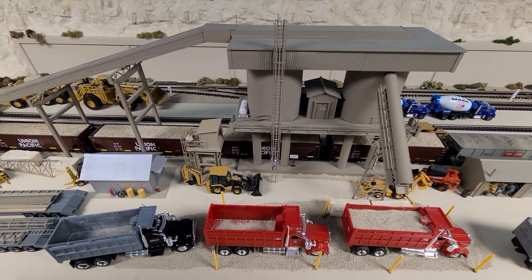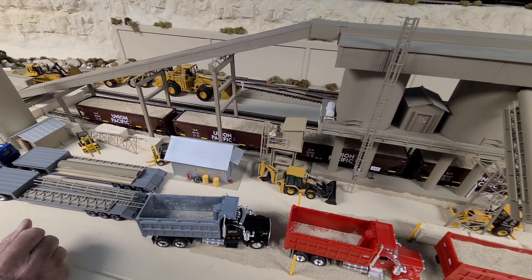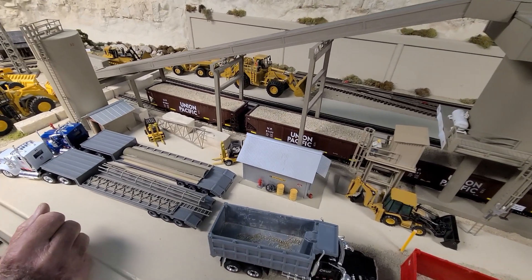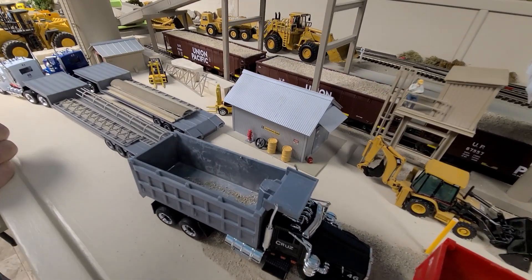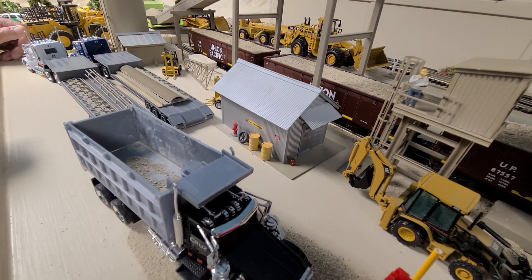Continuing past, that's another utility building — it probably has oil barrels and stuff like that inside of it. It's controlled by Caterpillar.